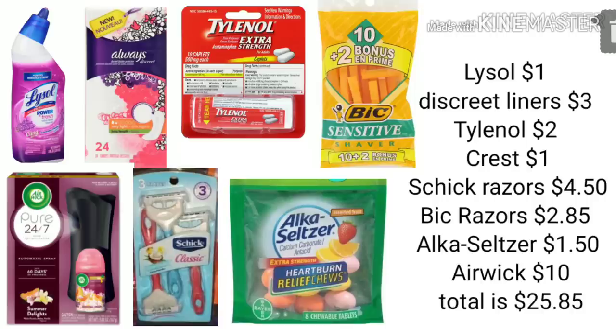For scenario number two — and I apologize that I did not picture the Crest on the graphic, but I will show the digital coupon you'll need — you'll pick up your Lysol for $1, your Discreet Liners for $3, the Tylenol by the register for $2, your Crest toothpaste from the dollar aisle, your Schick razors for $4.50, your Bic razors for $2.85, your Alka-Seltzer tablets by the register for $1.50 a bag, and your Airwick product for $10. Before any coupons are applied, your total will be $25.85.